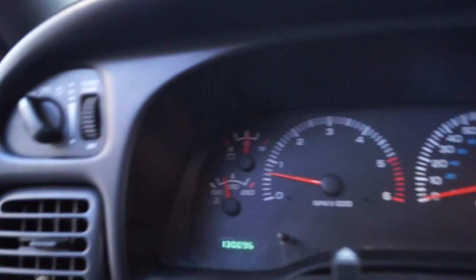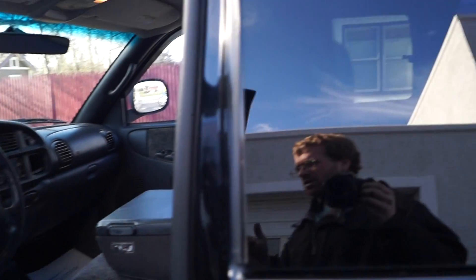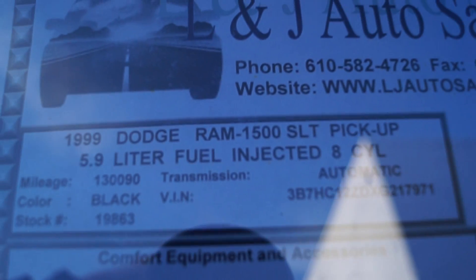It has power windows, locks, mirrors, and seats that aren't ripped — always a plus. It has 130k miles, AC, and of course a cassette player. It's got the jump seat back there but no extra doors — they didn't offer them in these years. And there's your information.